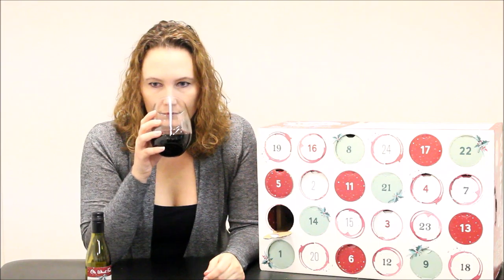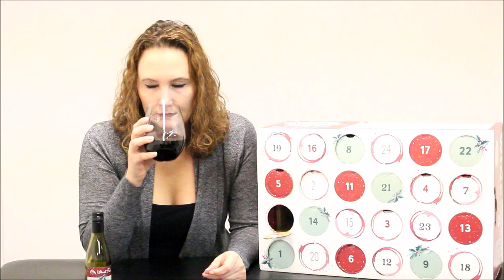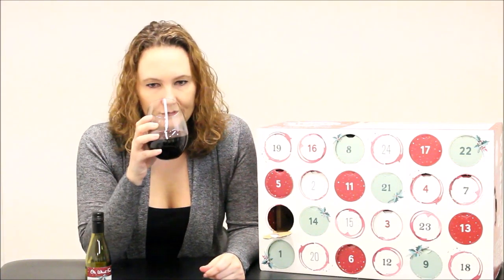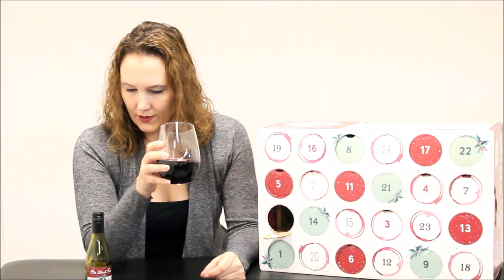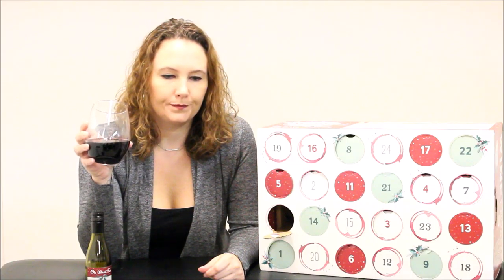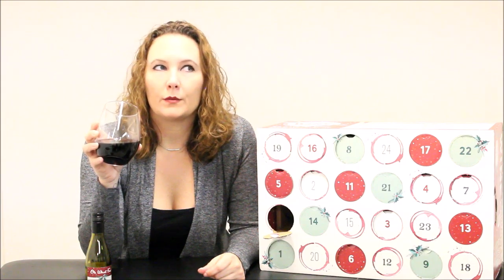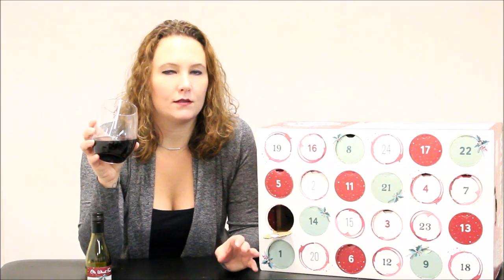I have not had a Malbec in the calendar yet. I'm not super familiar with them, to be completely honest. It smells like a Zinfandel — smells fruity, doesn't smell oaky or dry. I don't know if I would say black cherry just from the smell, but we'll see.